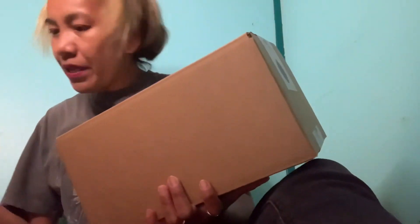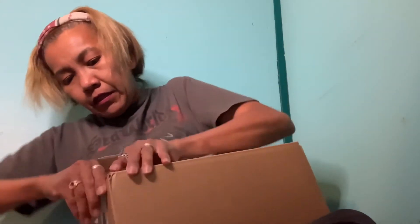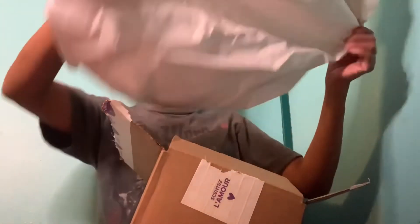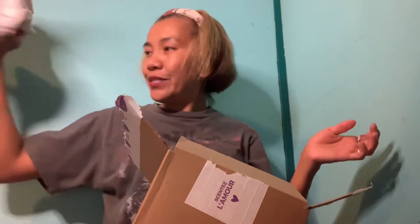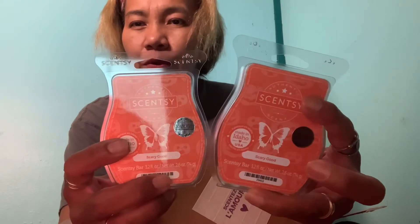Let me open this one quickly — oh, I can open it. So easy to open! And of course there's a lot of papers in there, which I love.